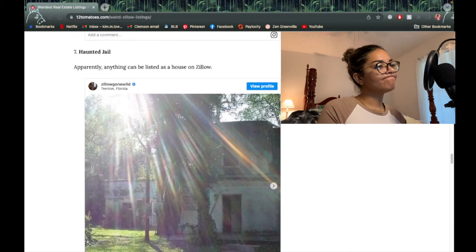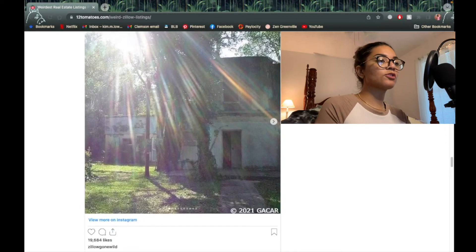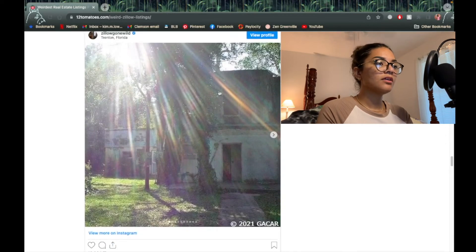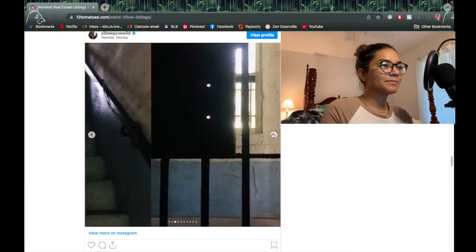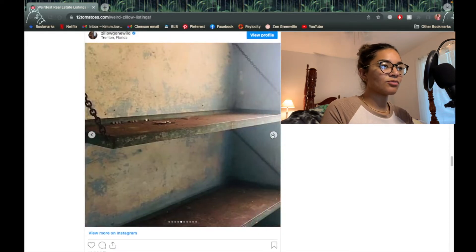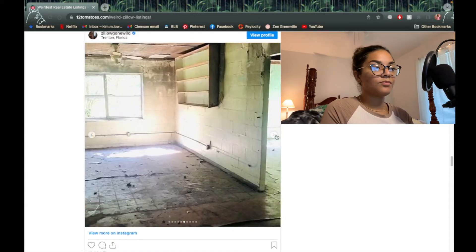Haunted jail — for real, apparently anything can be listed as a house on Zillow, and that is proving to be true. What is this picture? Why is there sunlight in there? Why is there a little ghost? Look at this great filter, you guys — makes it look so much scarier. It is creepy, and of course it's in Florida — Trenton, Florida — because why wouldn't it be?